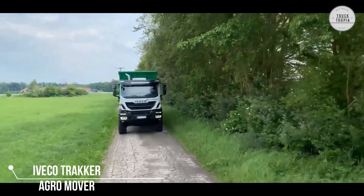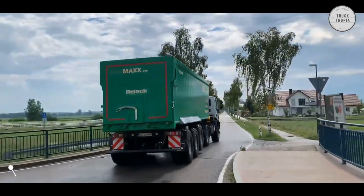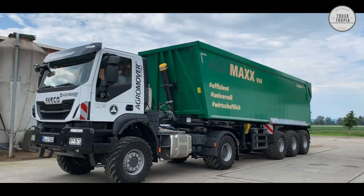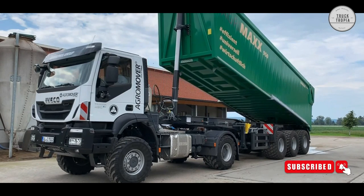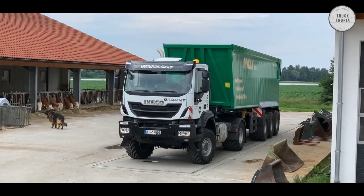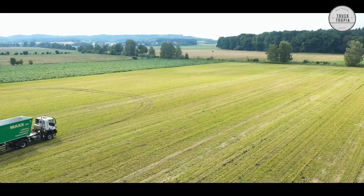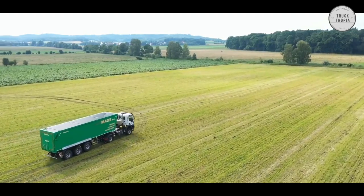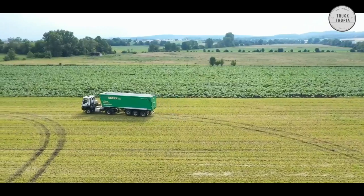The demand for agro trucks has grown stronger in recent years. Compared to a traditional tractor, the truck is not only faster on the road, it can also transport more payload. Furthermore, there is also a reduction in operating costs. To ensure optimal grip on the fields, 445-65 R22.5 tires have been chosen with a rough tire pattern.